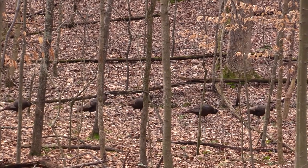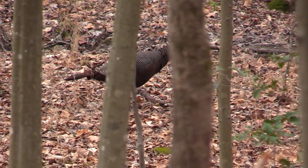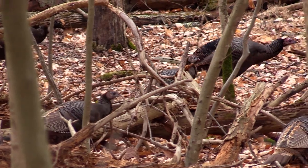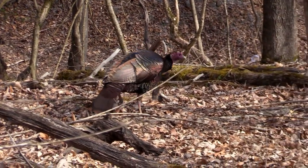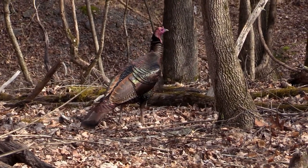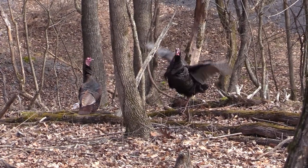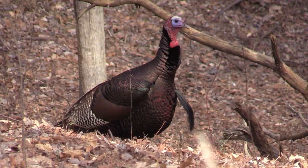A bird that has little to fear from hawks is the eastern wild turkey, with adults weighing as much as 12 kilos. Hunted by humans to the verge of extinction, the turkey has made a comeback. In winter, they walk through the forest, seeking acorns and other nuts that make up a substantial part of their diet. Male turkeys are larger than the females and display the beard, a tuft of modified feathers hanging from their chest.